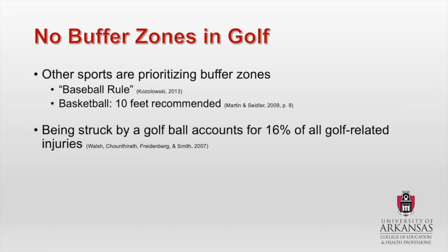Being struck by a golf ball accounts for 16% of all golf-related injuries. This seems like a small number. However, when we're talking about all golf-related injuries, we're talking about everything from somebody hurting their back, hurting their wrist, tripping and falling, rolling their ankle. Being struck by a golf ball is actually pretty significant because in a lot of ways it's out of the control of the golfer. Getting struck by a golf ball is almost always completely out of your control.